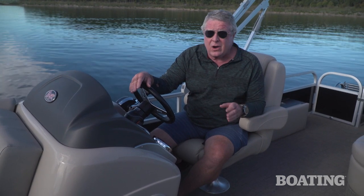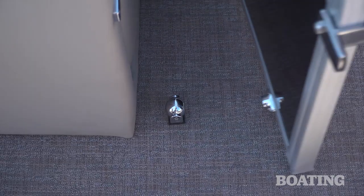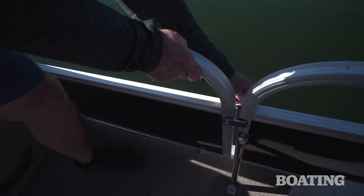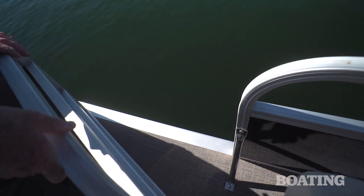There are three great boarding options on board and the first thing you'll notice about them is the hardware on the gates. There are magnetic catches to keep the doors open when you need them to stay open and new positive locking latches that won't rattle as you're moving down the lake.